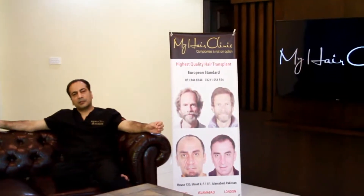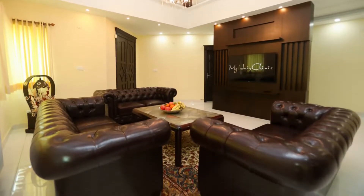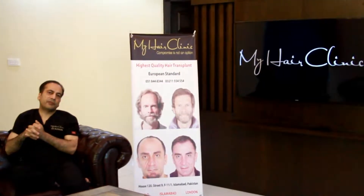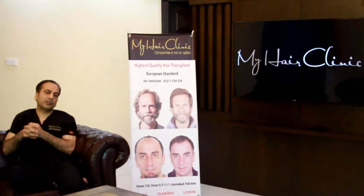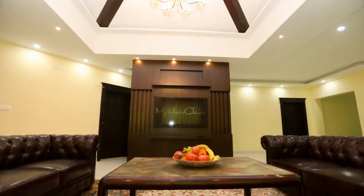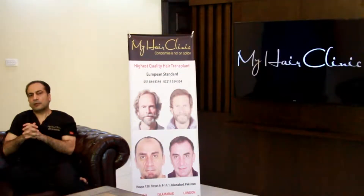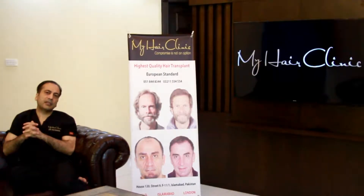My Hair Clinic has three locations: Pakistan, UK, and Norway. We deliver the same high standard regardless of where you opt to have the surgery. It's the same Scandinavian standards — we go by what I've learned and been practicing there, and we apply those principles here as well.